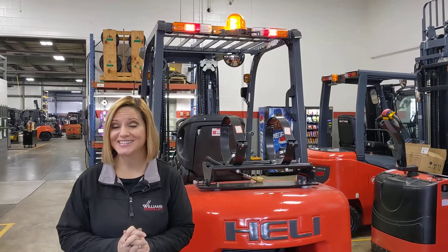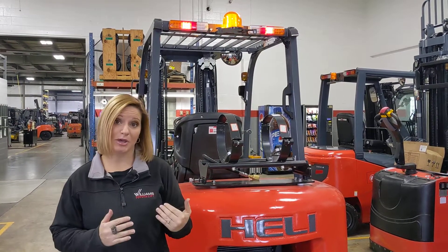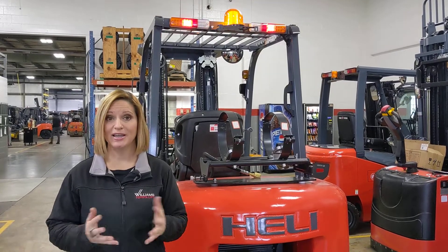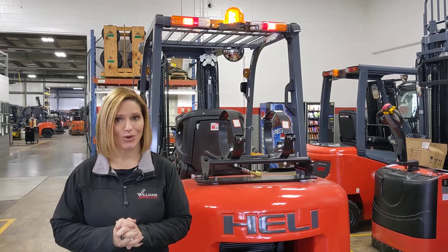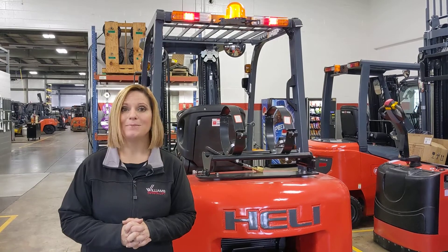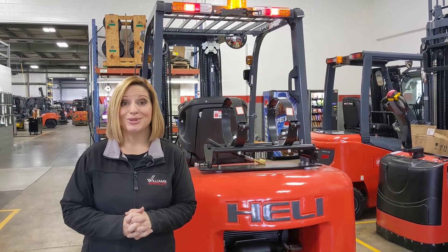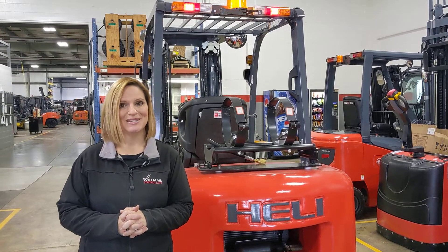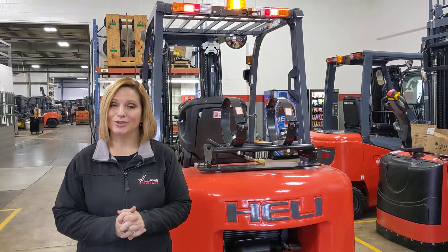This forklift is here, it is in stock, and it is ready for immediate delivery. So if you'd like to demo, or you're just ready to buy, or you have any questions, give our sales team a call at 1-800-435-2449, or visit us on the web at williamstoyotalift.com, and be sure to subscribe to our YouTube channel so that you can stay up to date on equipment that we have available, as well as other features that you need to know about.